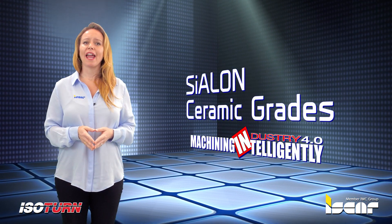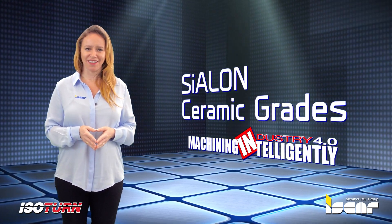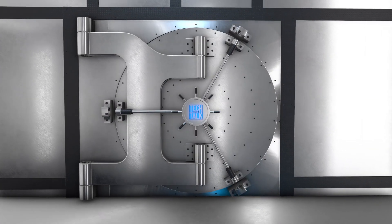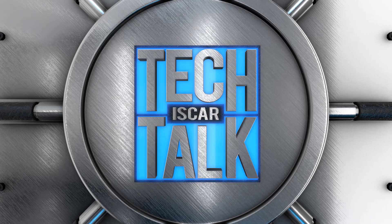The new grades enable enhanced productivity and provide a cost-effective solution for machining difficult materials.